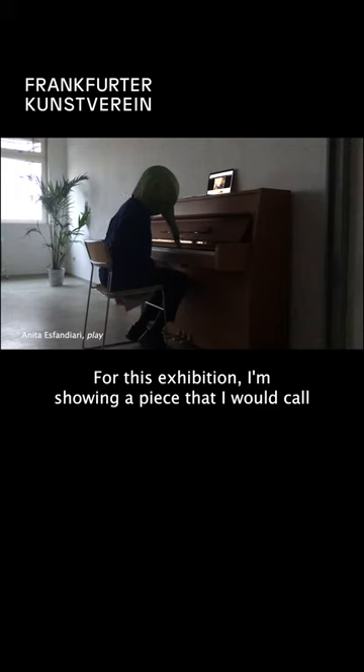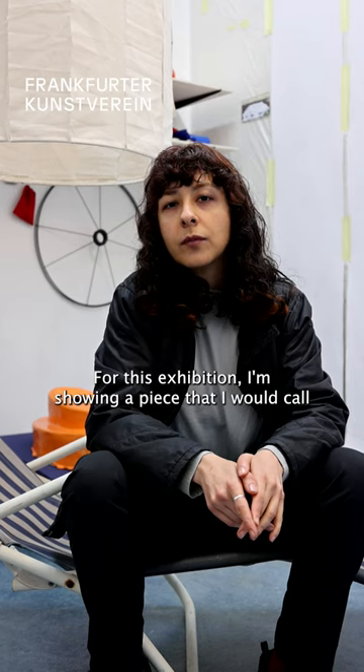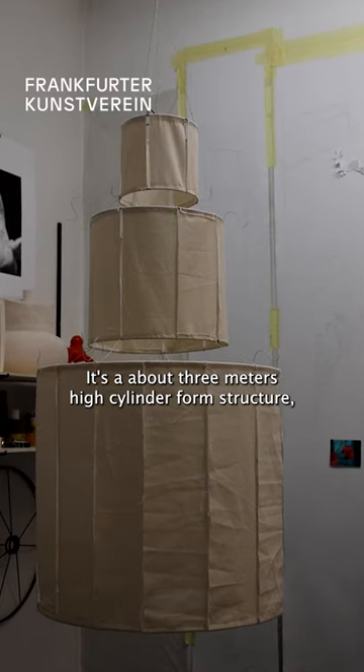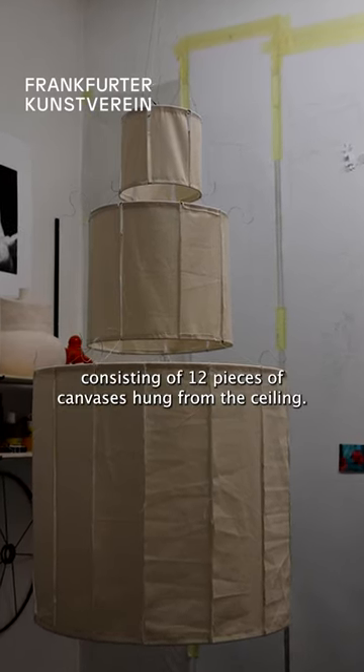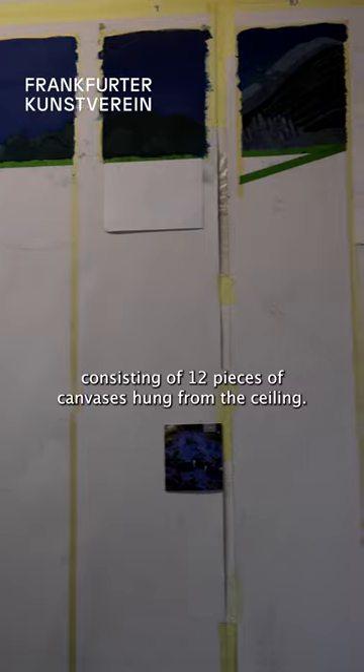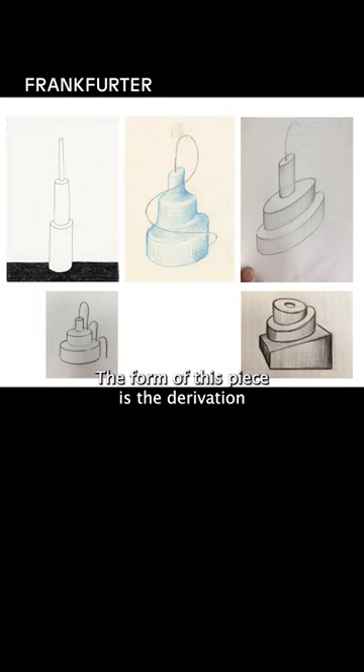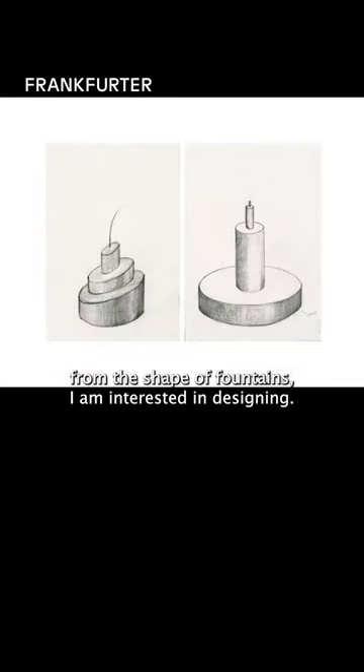For this exhibition I'm showing a piece that I would call a sculptural painting. It's about three meters high, a cylinder form structure consisting of 12 pieces of canvases hung from the ceiling. The form of this piece is derived from the shape of fountains.